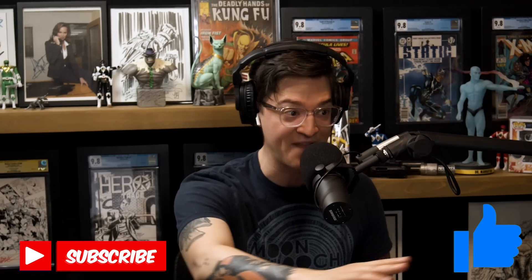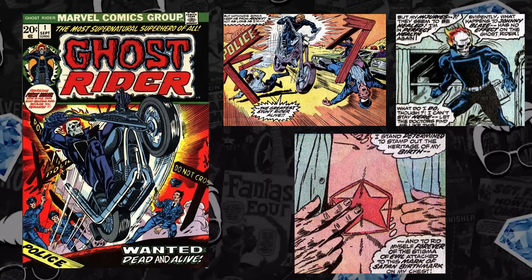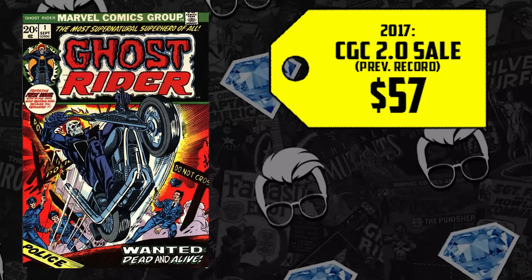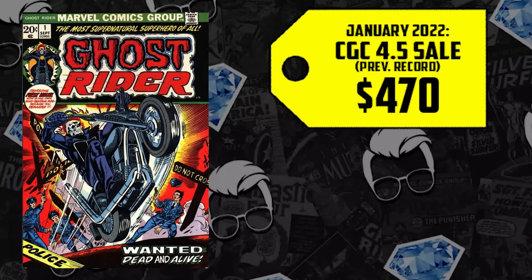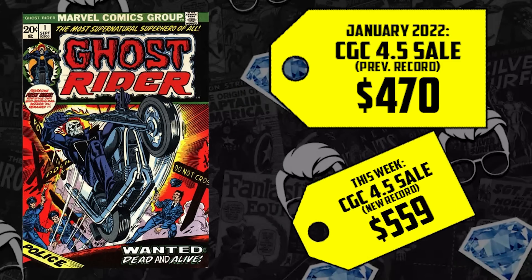At number 1, the hottest book in the multiverse — Ghost Rider number one debuting in 1973. A double key: the first solo Ghost Rider series and the first cameo appearance of Damian Hellstrom. A CGC 9.2 tied with its previous high record selling for $2,000 this week. Record breakers in low entry-level affordable grades too — a CGC 2.0 sold for $57 back in 2017, up 207% now selling for $175. A 4.5 went for $470 in January. With rumors of Johnny Blaze being introduced to the MCU alongside Moon Knight and Morbius, more supernatural characters entering the MCU has collectors hunting for Ghost Rider appearances — up 19%, selling for $559 this week.